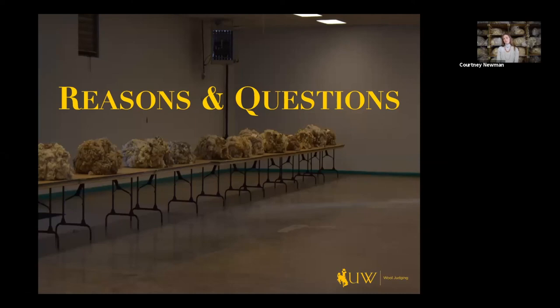Hi guys, my name is Courtney Newman and I'm another assistant coach here for the UW wool judging team, and I'm going to talk to you a little bit about the questions and reasons portion of the wool judging contest.